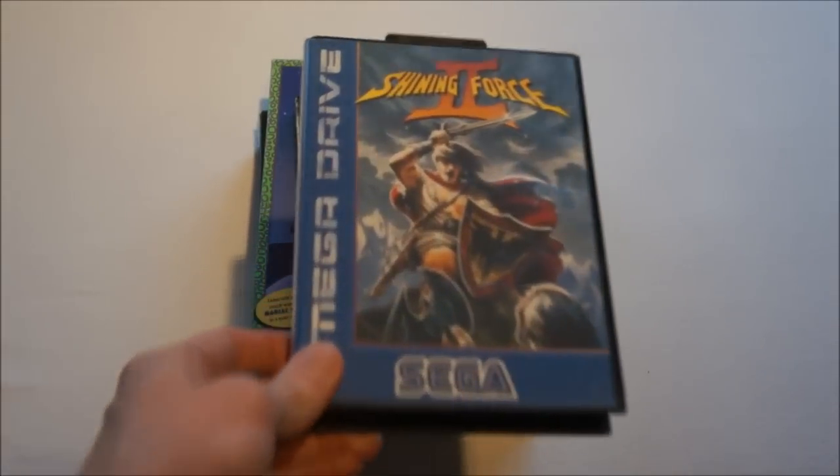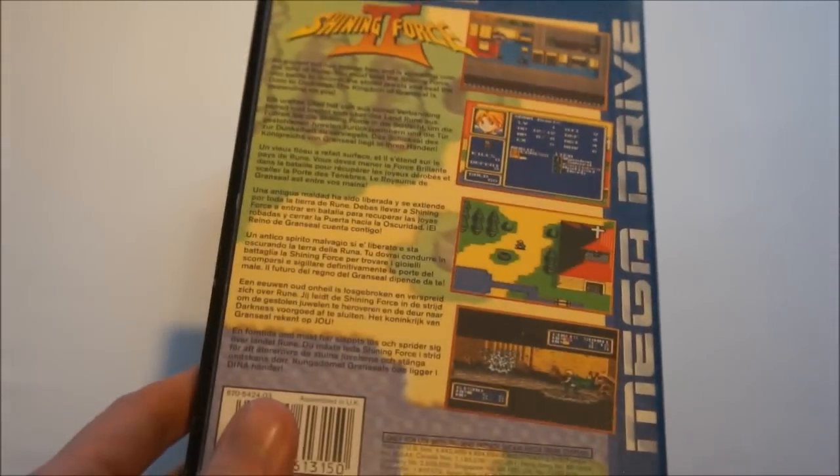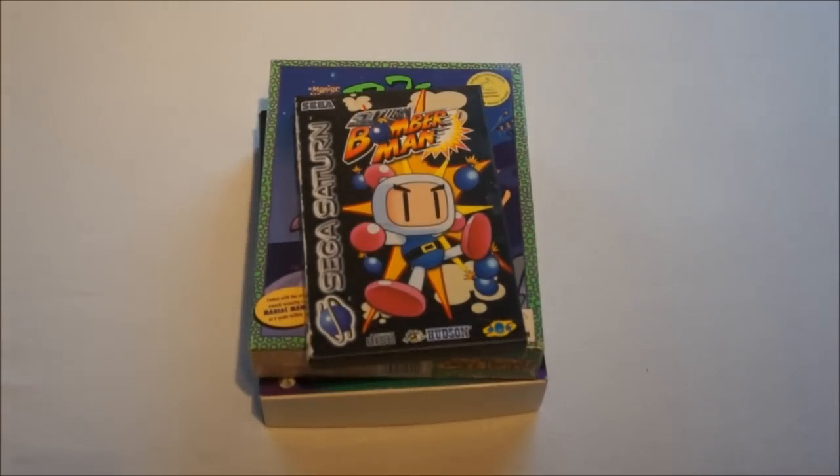Then a Mega Drive game I didn't have: Shining Force 2, an RPG. Now I'm pretty much on the way to completing all the RPGs on the Mega Drive. I still need Phantasy Star 4 — I saw one yesterday at the convention but it was too expensive for my taste.